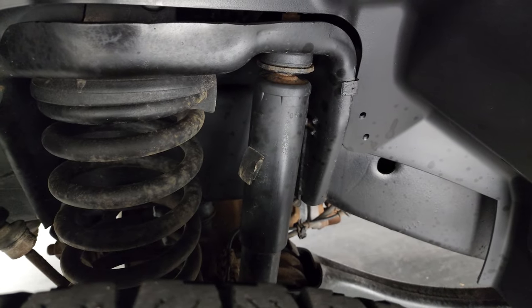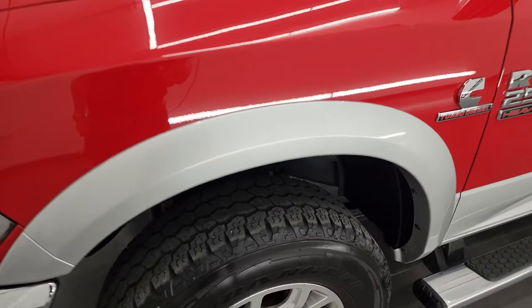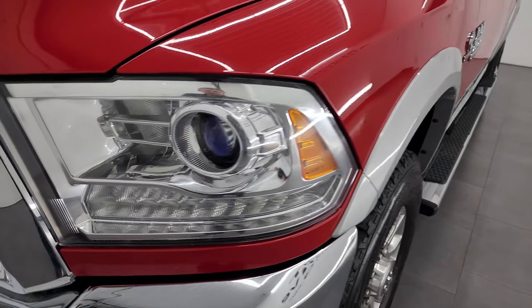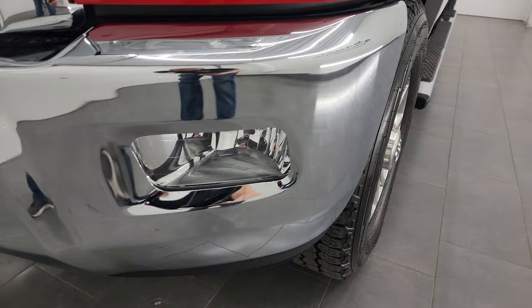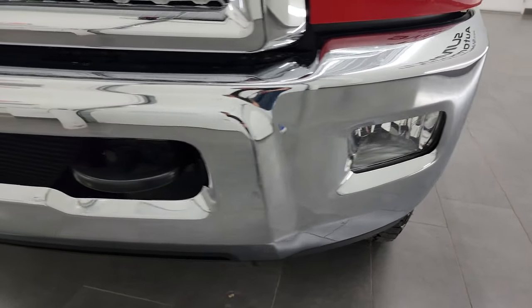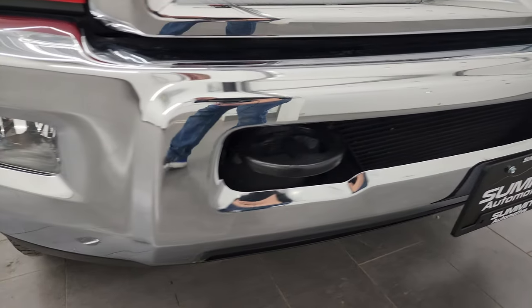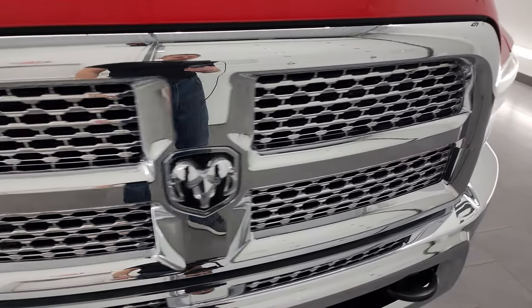Frame and underbody is in really nice shape. This is a one-owner clean title history — clean Carfax out of New York. Front fenders are in great shape. Headlight lenses are nice and clear. You get the projector lamp headlamps, LED running lights, and factory fog lights. Front bumper is in very nice condition — didn't see any major dents or dings on there. The grille is in pretty nice shape; you get the chrome trim grille.